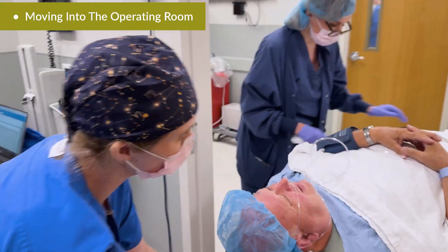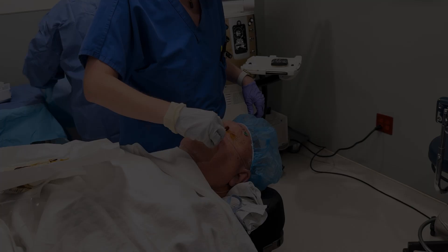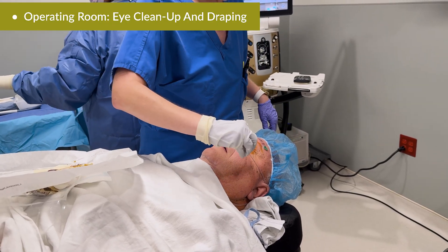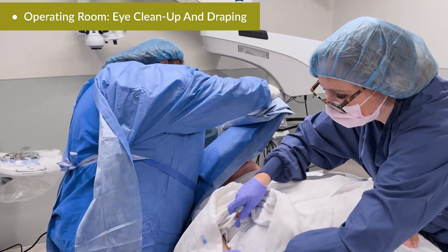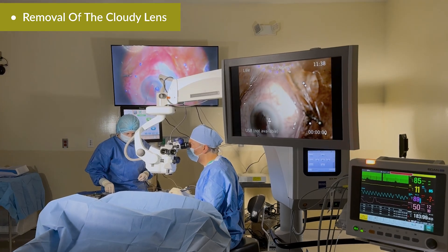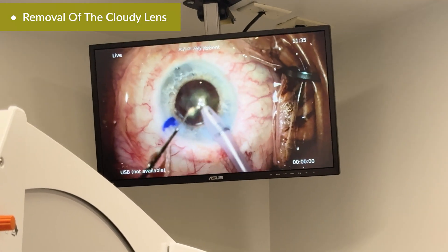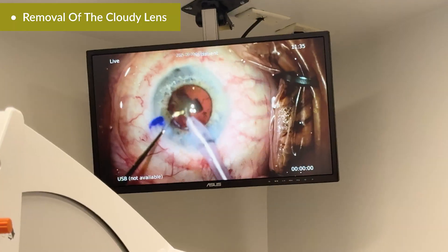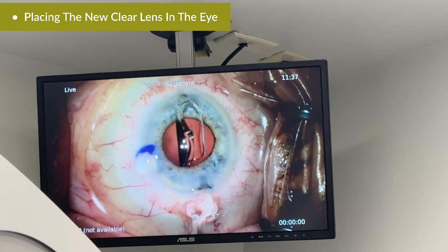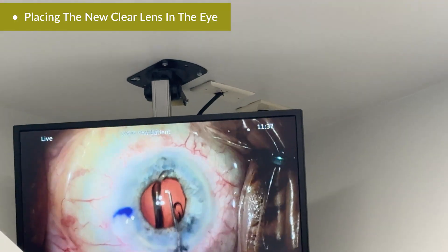When the laser is done, the patient is gently moved into the operating room for the second stage. This is where the cataract is actually removed and the new lens is placed. The patient's eye is cleaned and draped. Because the cataract has already been softened by the laser, I only use very gentle ultrasound energy to remove it — think of it like vacuuming fine dust, not chiseling away at a rock. Once the cataract is removed, a new intraocular lens — clear and permanent — is inserted into the eye. This lens takes over the focusing power that your natural lens used to provide.